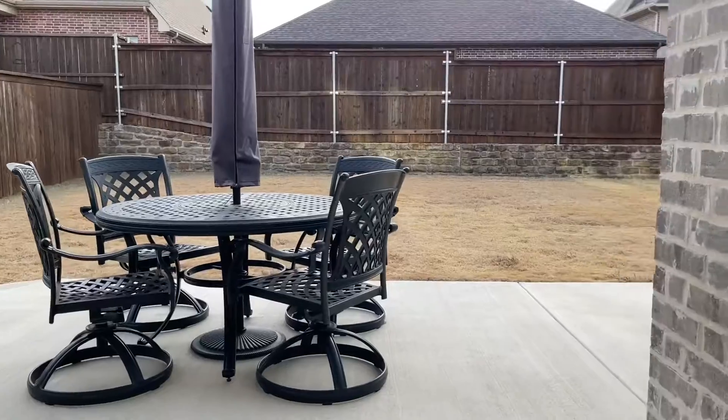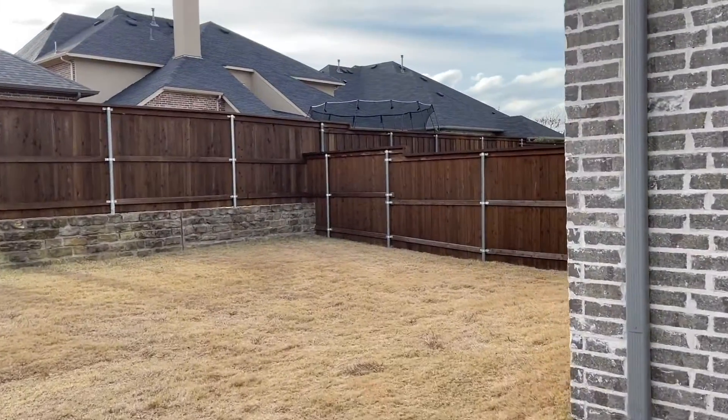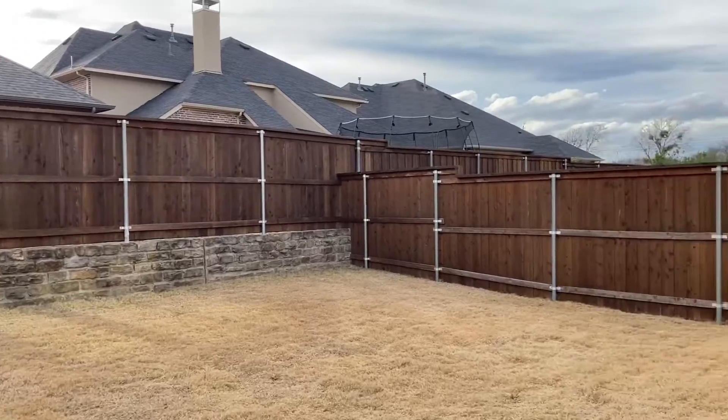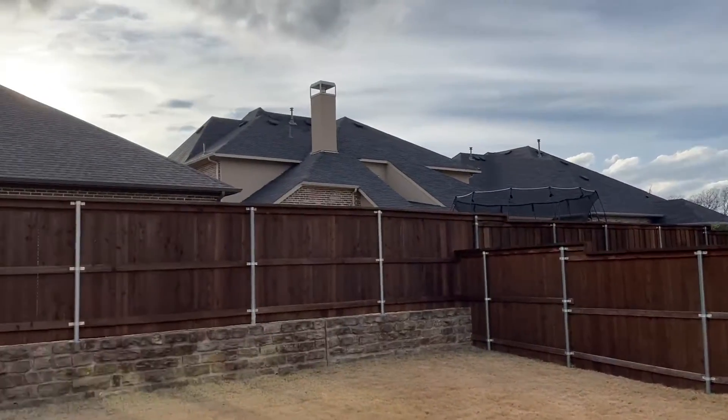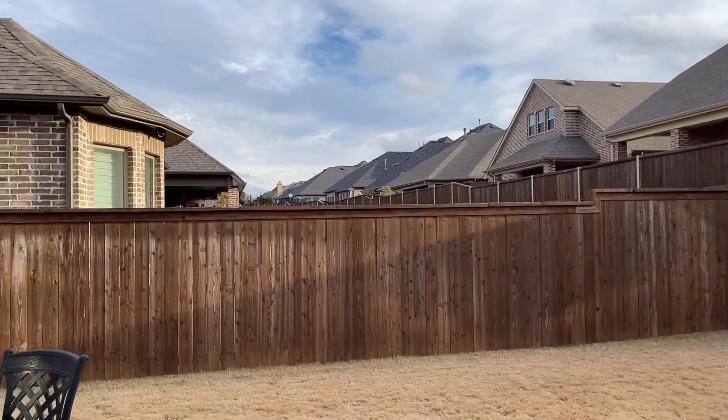Step out back. Extended patio and a nice little yard. It's really very private — there are no windows directly overlooking this yard.